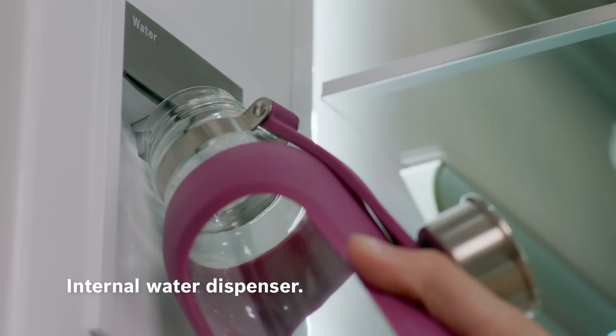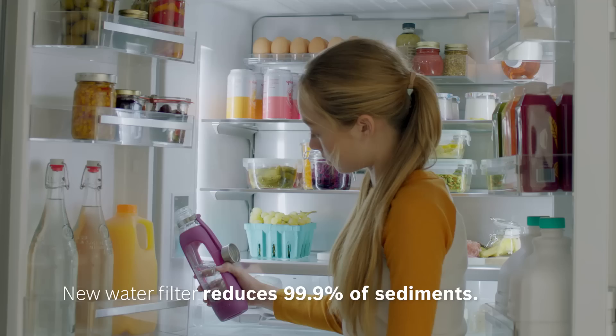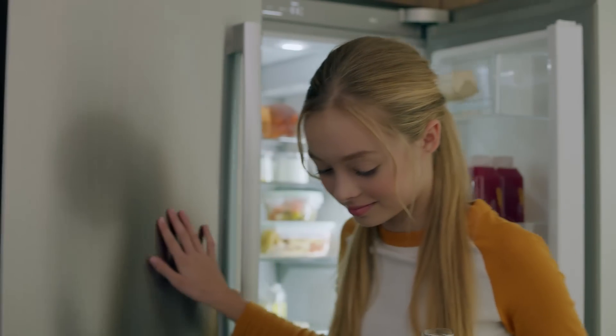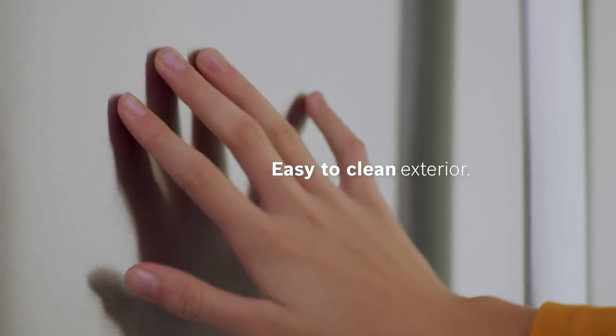A discreet interior water dispenser provides a clean, streamlined design. Keep your kitchen impeccable — yes, even with kids.